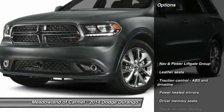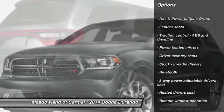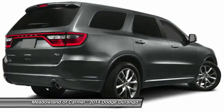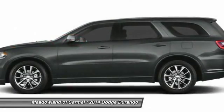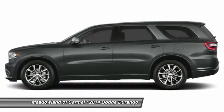Here are some of this vehicle's great options: all-wheel drive, traction control, airbags, automatic transmission, driver airbag, cruise control, Bluetooth, trip computer, heated steering wheel, and heated driver's seat.